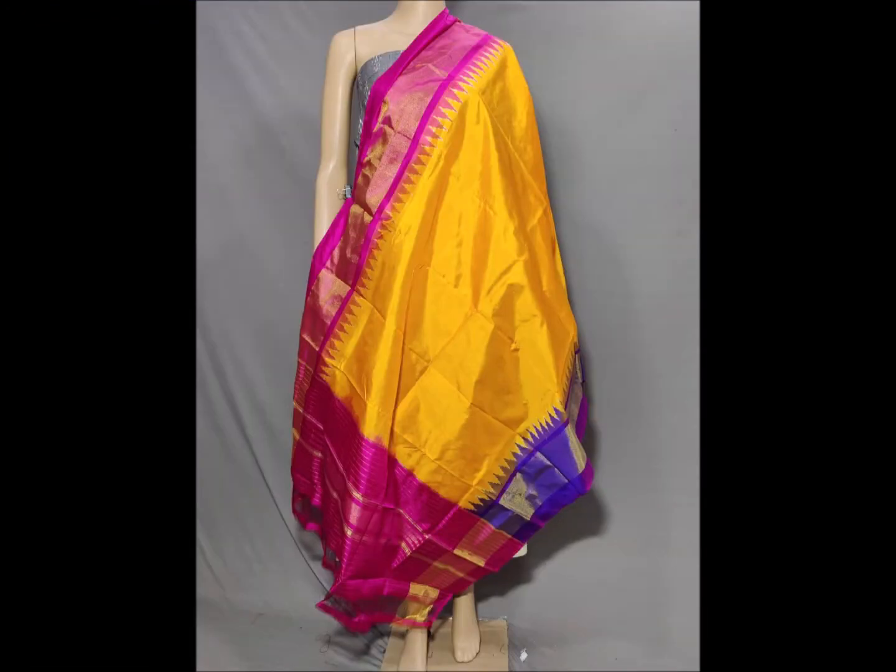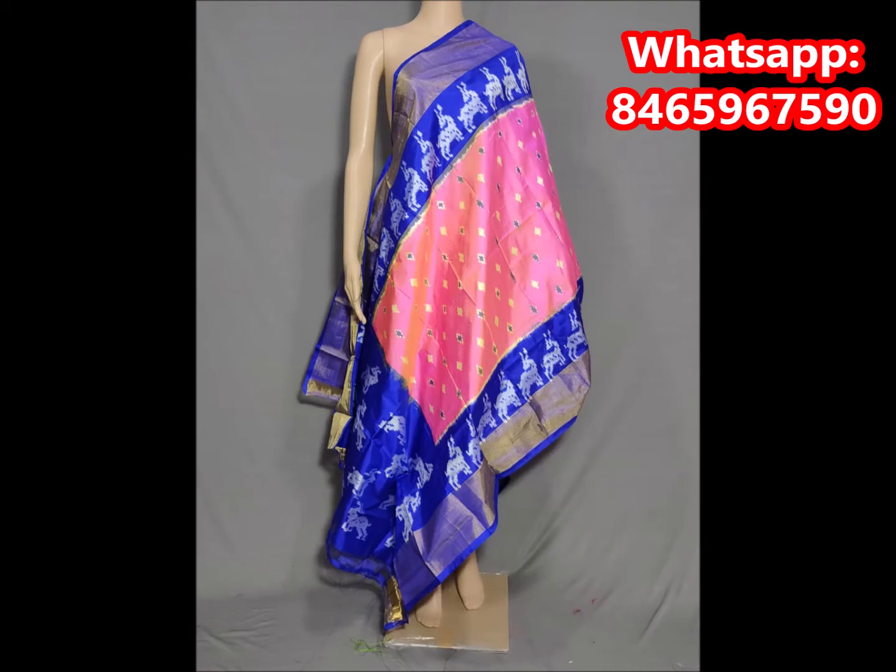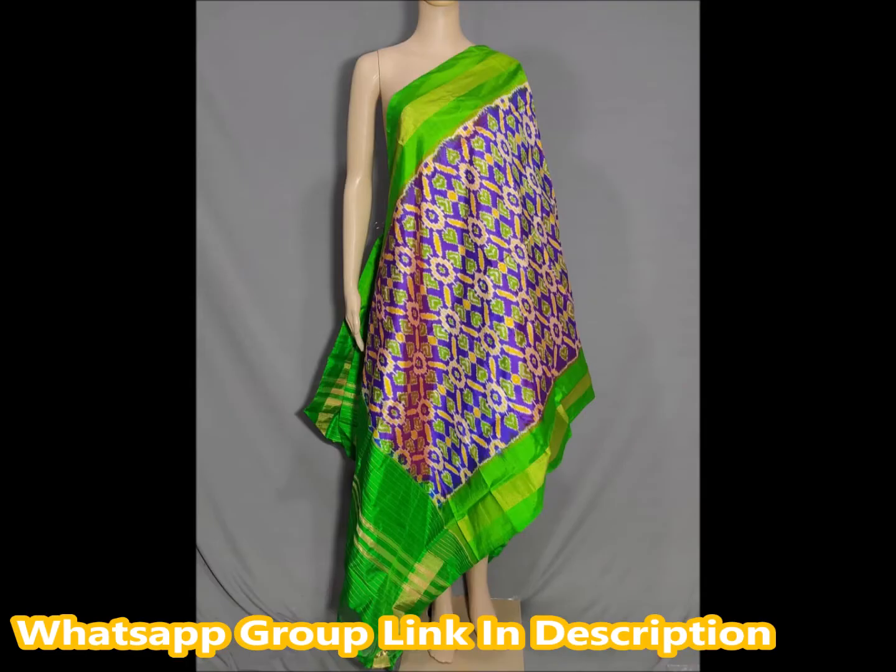I will show you wholesale prices and handlooms. I will show you a beautiful silk. This is a beautiful silk. I have a plain cloth and a large design. I will show you a beautiful design. This is a design of the body part.